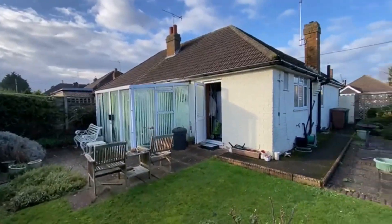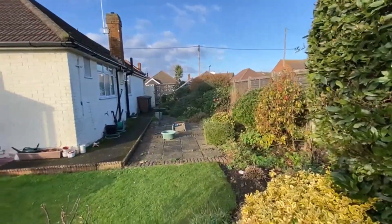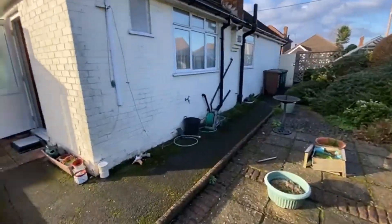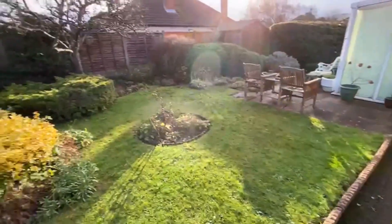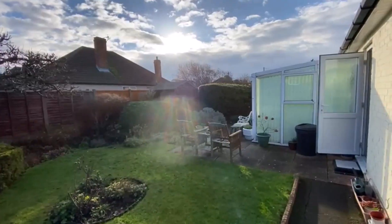A really, really nice quiet residential area. So that's Meadow Road — do give us a call if you'd like to come and see it. Our number is 01784 243333.